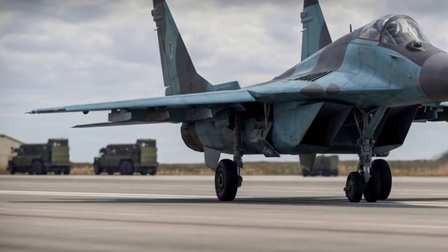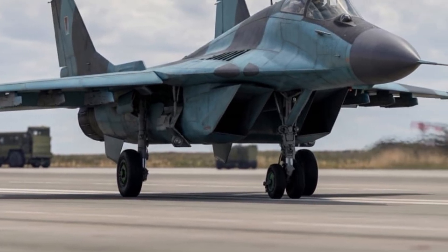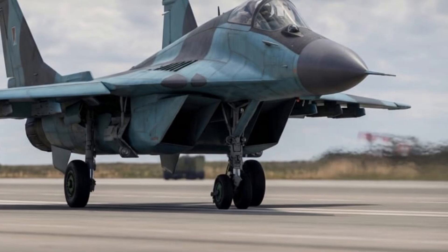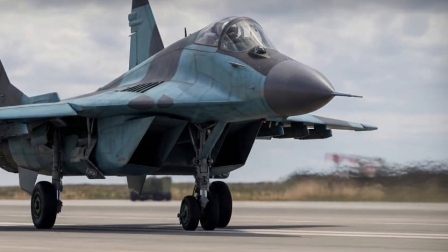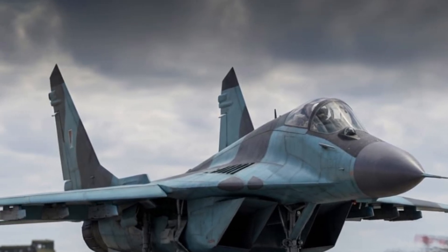Hello everyone, welcome back to the channel Motor Trends. Today we are exploring one of the most talked-about next-generation interceptor concepts: the 2026 Mikoyan MiG-41, an aircraft that represents a bold vision for the future of high-speed air dominance and long-range defense.